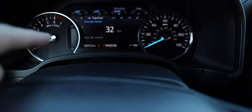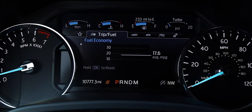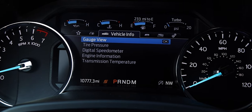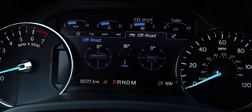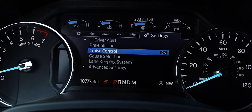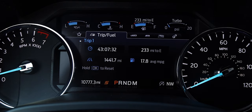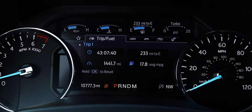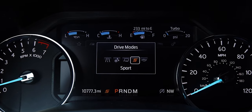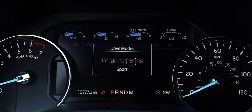The driver information display is an 8-inch screen — very bright and easy to see, with lots of information. You can customize what it shows, including towing features and off-roading info. I mostly keep it on general trip info like miles-per-gallon and distance to empty. Drive modes include Sport, Eco, Normal, Snow/Wet, and Tow/Haul.